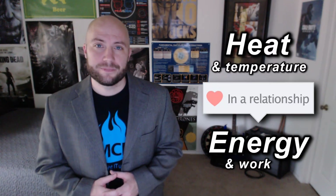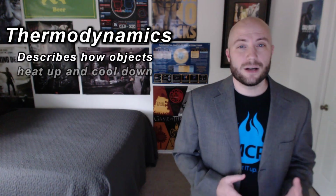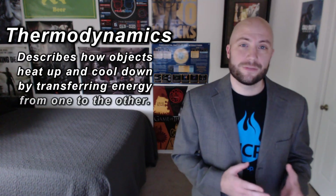Thermodynamics is a branch of physics that's concerned with heat and its relationship to energy. For the purposes of this video, we can think of thermodynamics as describing how objects heat up and cool down by transferring energy from one to the other.